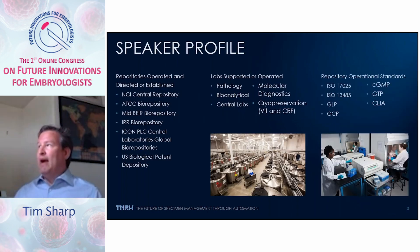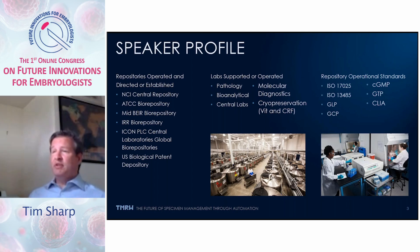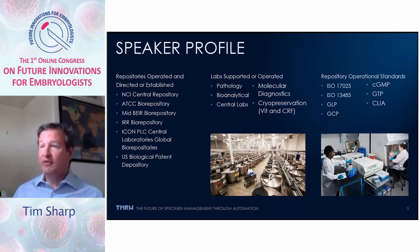A little background: I've done biorepositories for the past 20 years, working with the NCI, ATCC, and a whole variety of clinical and diagnostic laboratories. Biorepositories in general typically support laboratories such as pathology, bioanalytical, central laboratories, diagnostic labs, and other types of activities such as cryopreservation.